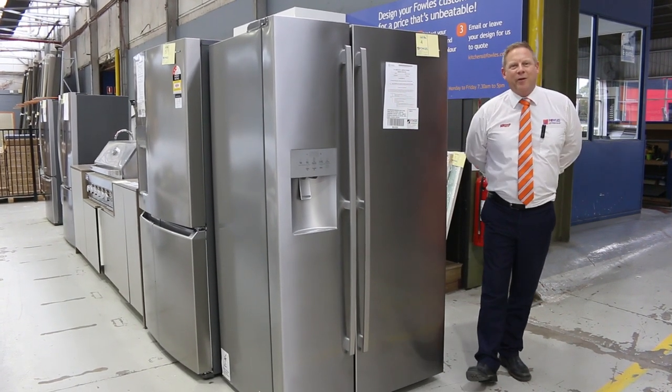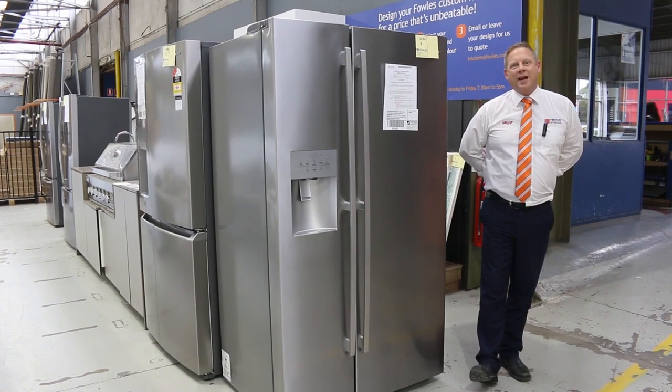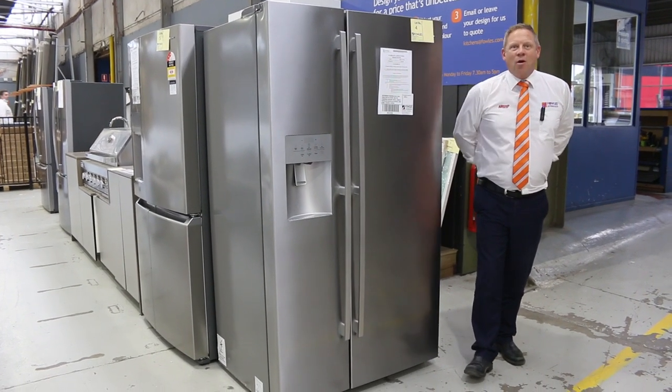Hi, I'm Liam from Fowles. Welcome to the Home Renovators auction preview for Wednesday the 8th of December 2021 at 10 a.m.